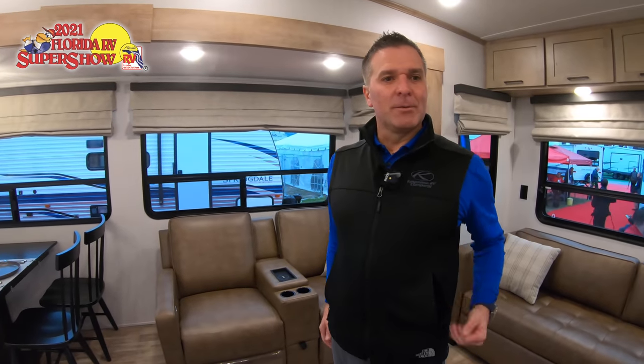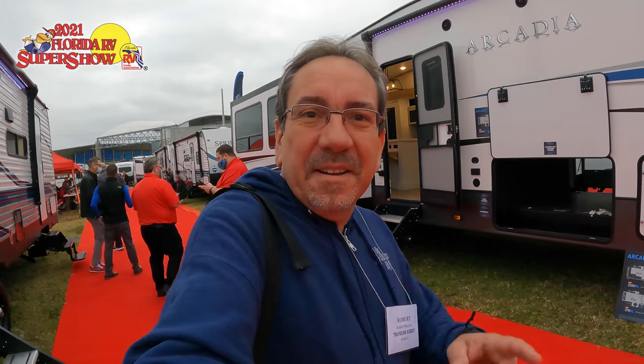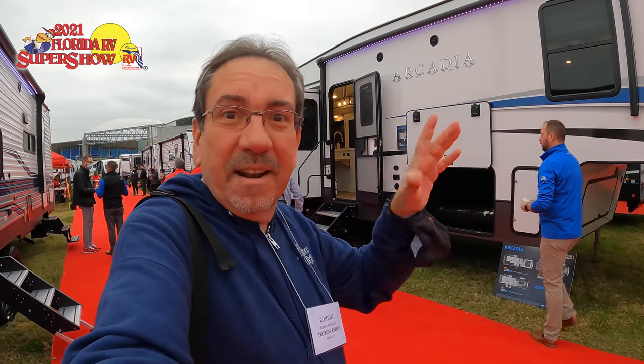Thank you so much, Dustin, I really appreciate the time. That was the new Arcadia by Keystone and here we got our first look at this special event at the Florida RV Super Show 2021.